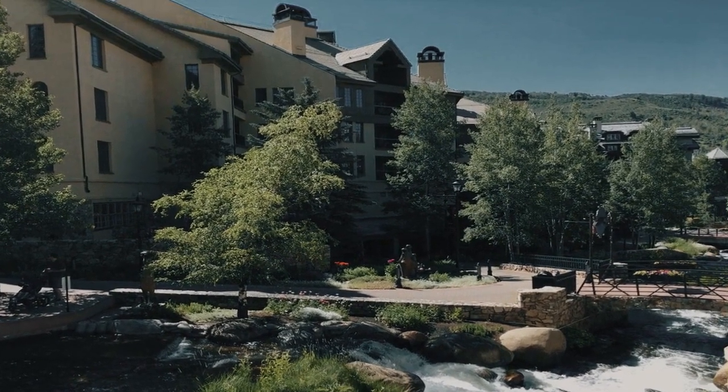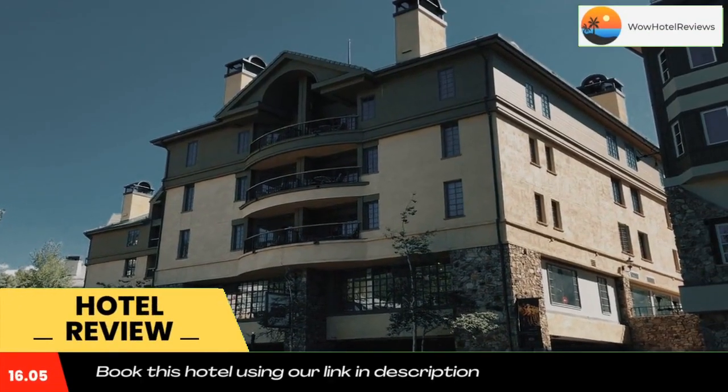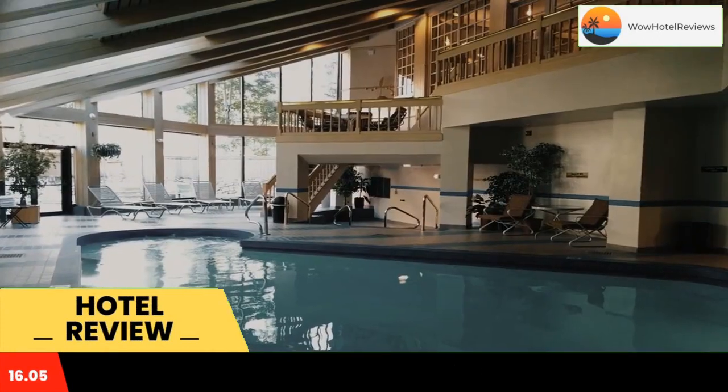Please use our booking.com link in the description to book the hotel and get special pricing. Located in the White River National Forest, in Beaver Creek Village.